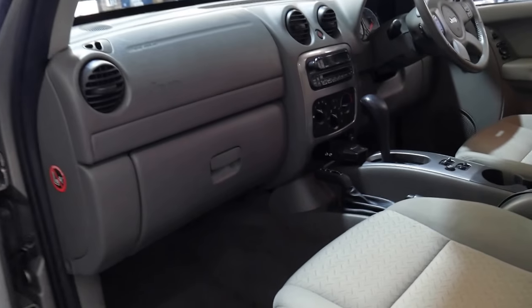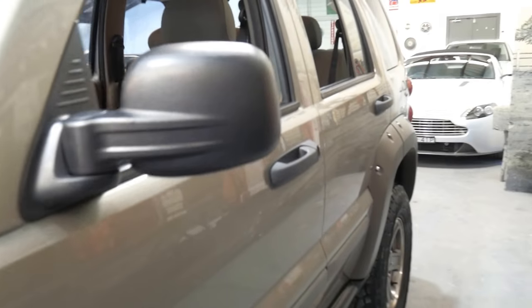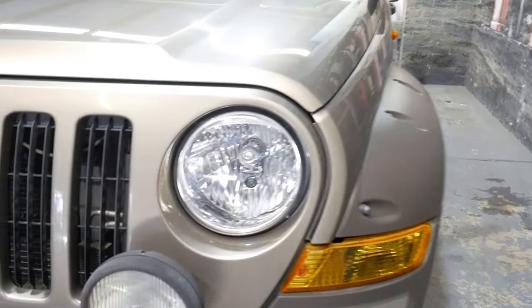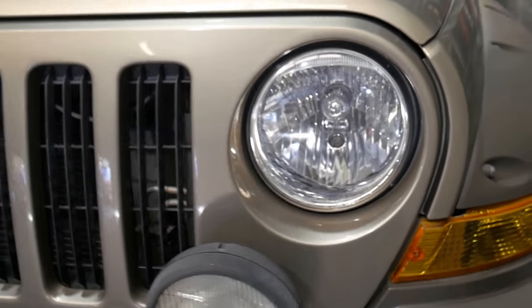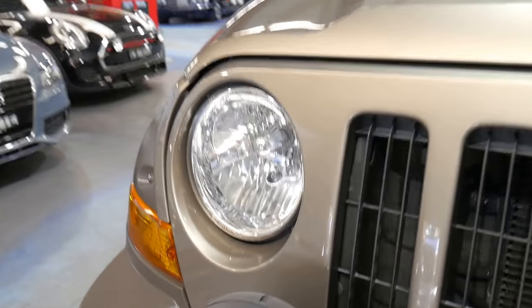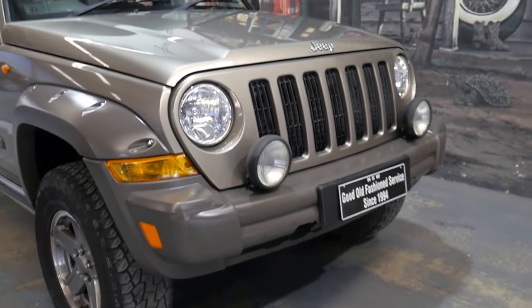I think it's a very impressive car. It has been garaged for a lot of its life. You can see the headlights are nice and clear — they usually oxidize from the sun. They are plastic, and they're so clear I had to check; I thought they must be glass lenses, but no, they are plastic.